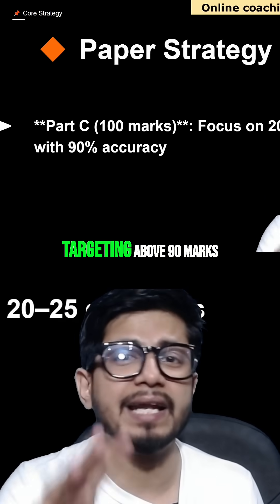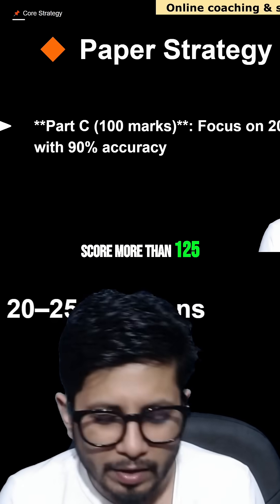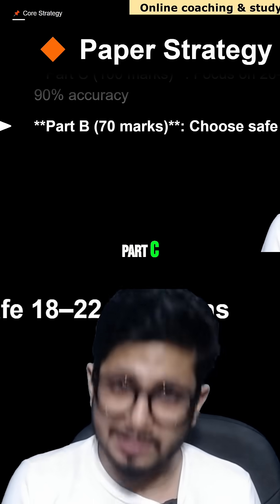You should be targeting above 90 marks in Part C. Believe me, if you want to score more than 125 overall, you need to score more than 90 in Part C.